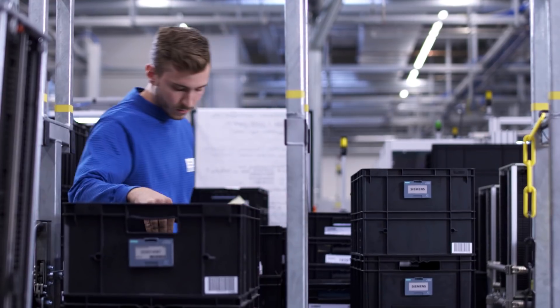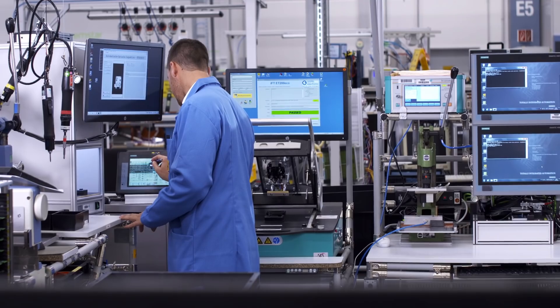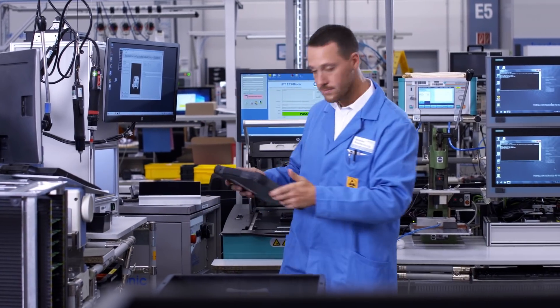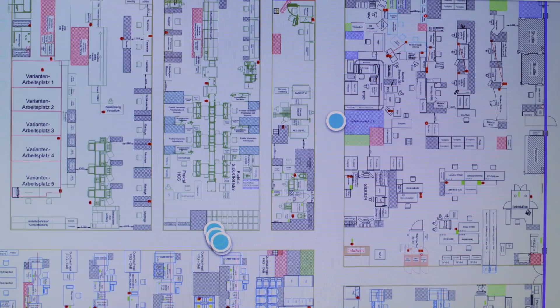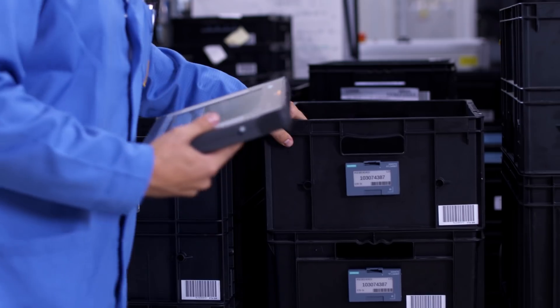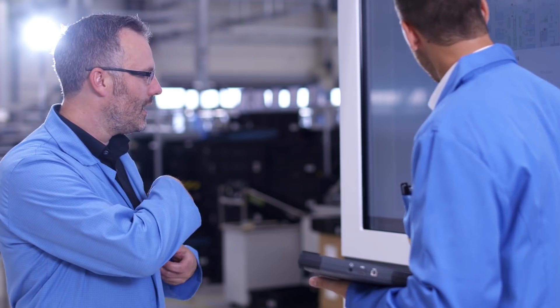That means we can view the positions of all the boxes that belong to a particular order. Sematic RTLS truly supports boxes in practice. At all times we have information about where the boxes are located and how long they have been in production. That means I spend less time searching and can locate my boxes directly. The system runs automatically in the background at all times, which means we can respond more quickly to product changes. The obvious result is that throughput times are improved and I can focus more on my actual tasks.